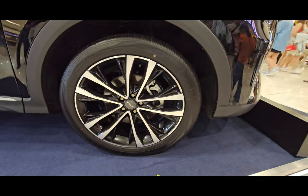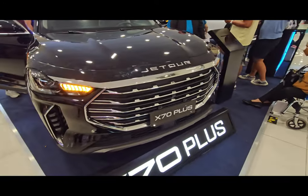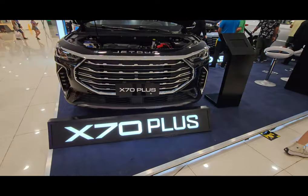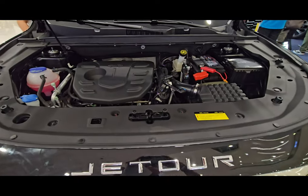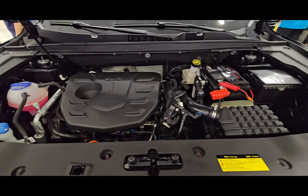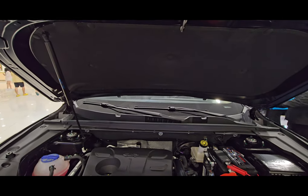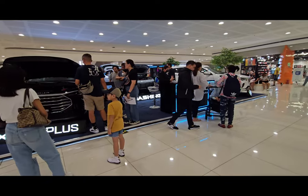Now let's check what's under the hood. The engine bay looks very clean. This one has a 1.5-liter turbocharged four-cylinder engine capable of producing 156 horsepower and a maximum torque of 230 newton-meters. According to them, this 1.5T with 6-speed DCT is one of China's top 10 engines.